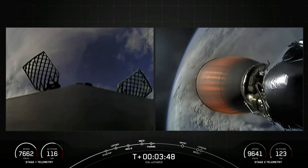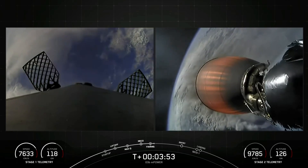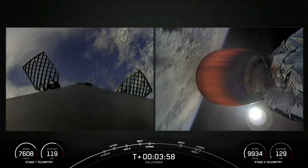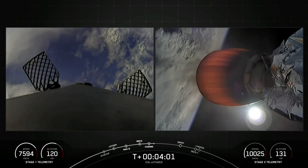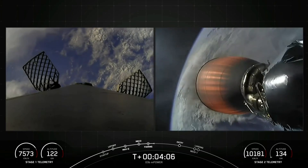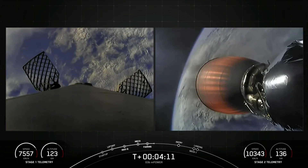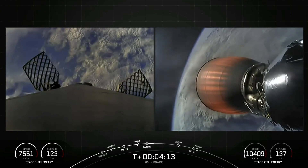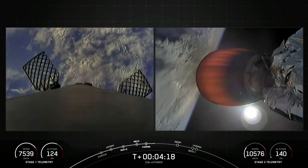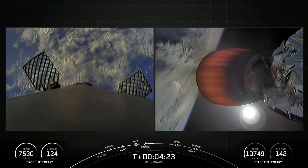It's T plus three minutes and 50 seconds into today's mission, and we are in the first of two planned MVAC burns for satellite deployment. Acquisition of signal, Bermuda. In about two and a half minutes at T plus six minutes and 30 seconds, you should see on your screen the first stage's entry burn. For this entry burn, we relight three of the M1D engines — starting with the center E9 engine, followed shortly by the E1 and E5 engines, which are all in a row — and this entry burn will slow the vehicle as it passes down into Earth's atmosphere.